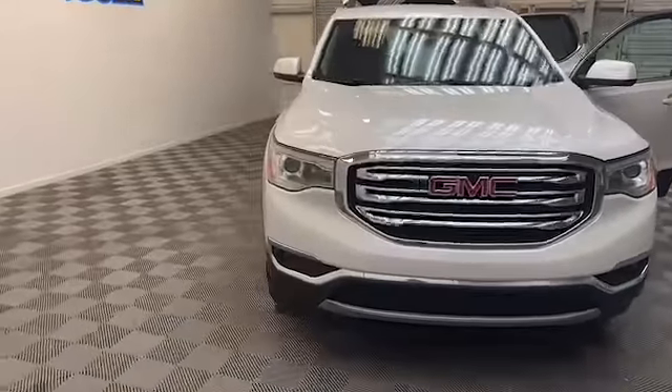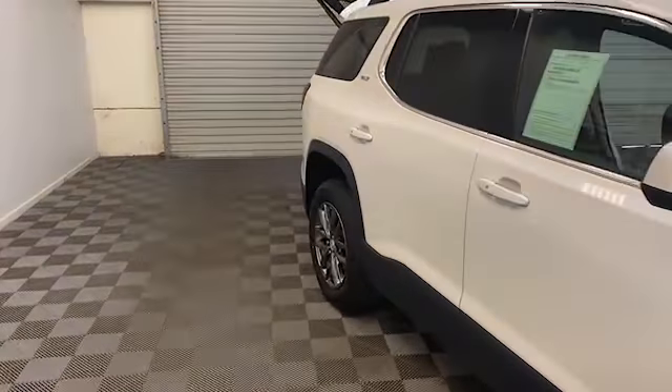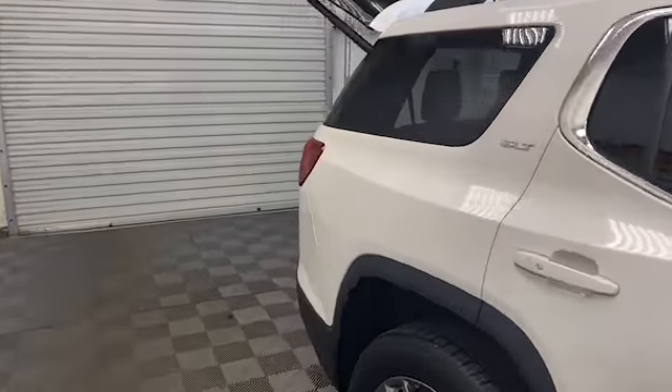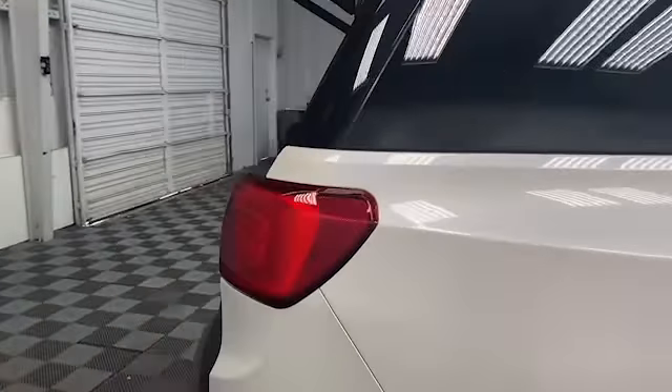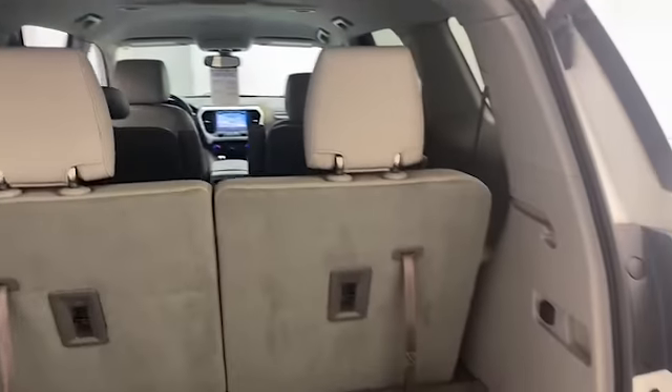Brand new to our inventory here at Chris Myers Auto Mall, we have this 2018 GMC Acadia SLT that is factory certified. Buying a GM certified vehicle means that your investment will be protected for years to come.